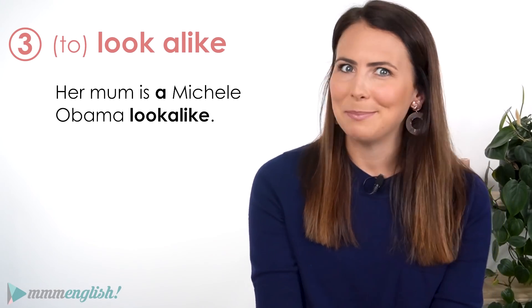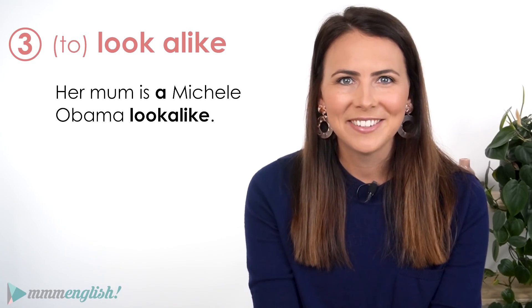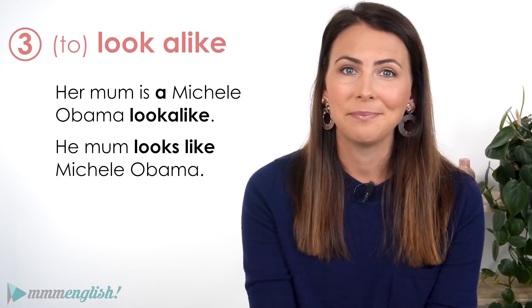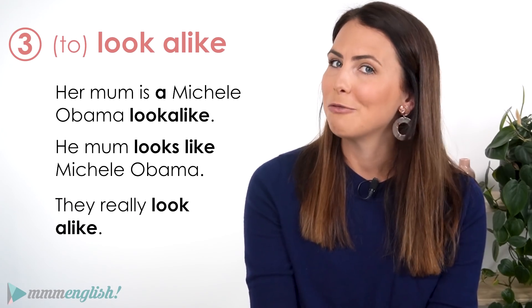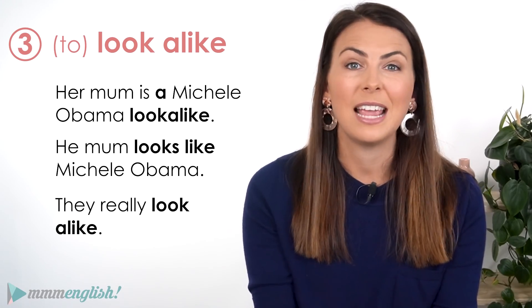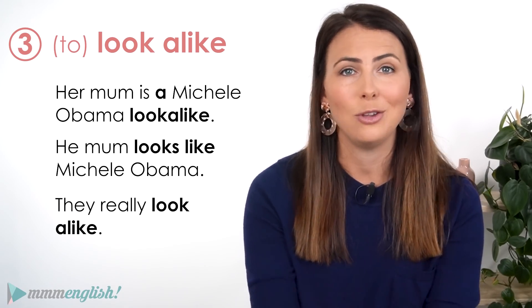Her mum is a Michelle Obama look-alike. Her mum looks like Michelle Obama. They really look alike. So all of these sentences have a really similar meaning — you can express that idea in lots of different ways.